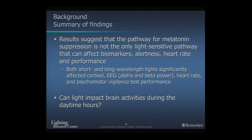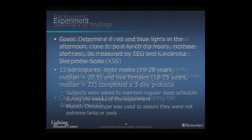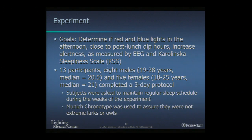To summarize our nighttime studies, the results suggest that the melatonin suppression pathway is not the only light-sensitive pathway that can affect biomarkers, alertness, heart rate, and performance. Our next question was: can we impact brain activity during daytime hours? Specifically, we were interested in the post-lunch dip, because everyone experiences some sleepiness in the middle of the afternoon. Can we use light to increase alertness during those times of day?